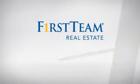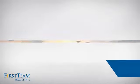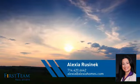At First Team Real Estate, you'll find a place you'll feel right at home in. This video is brought to you by your real estate agent, Alexia.